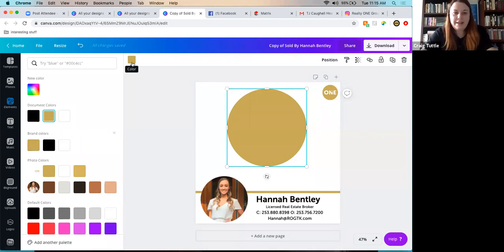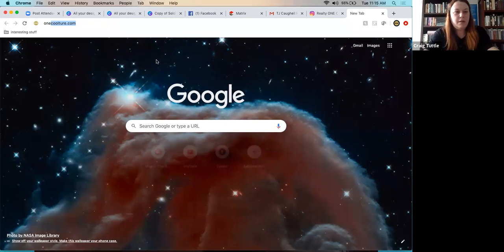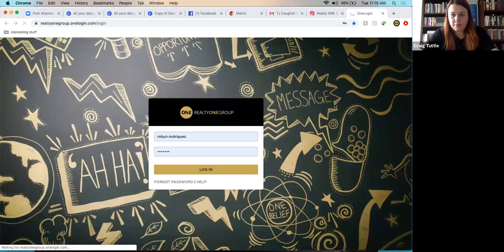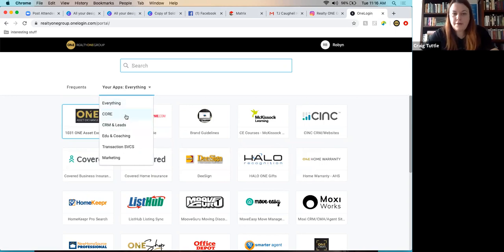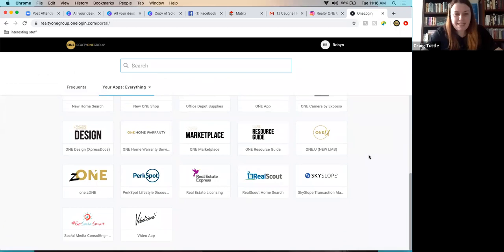The color guide is found in the brand standards guide. Going to One Login, under brand guidelines, is a public website that can be shared with anyone — printers, designers, anyone helping with branding. You can download logos here and read about proper logo usage.